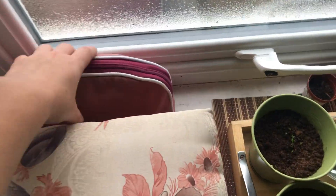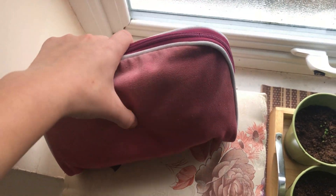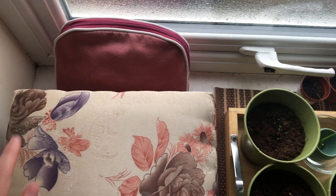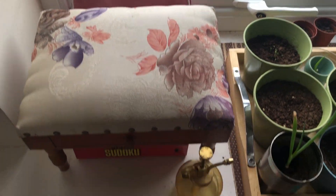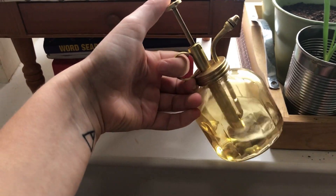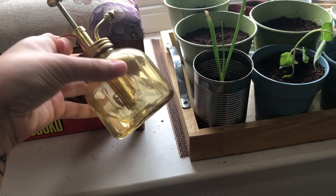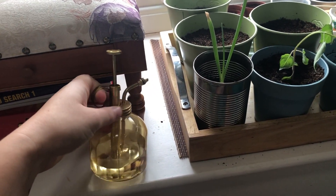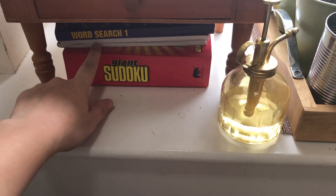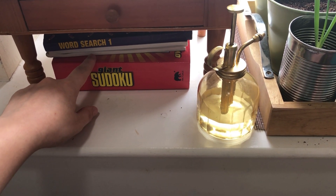We hop over to the left — this bag used to be my mother's so it's second hand. In here I have my period products. I can do a little video about period products if anyone's interested — they're all zero waste. Just down here I have this little spritzer that I got for free, and I really like it — it makes me want to water my plants. Under here I have some little activity books that are second hand, bought as a big set.